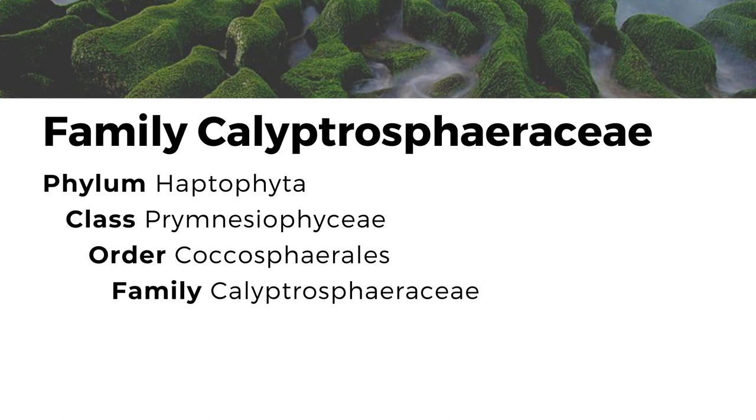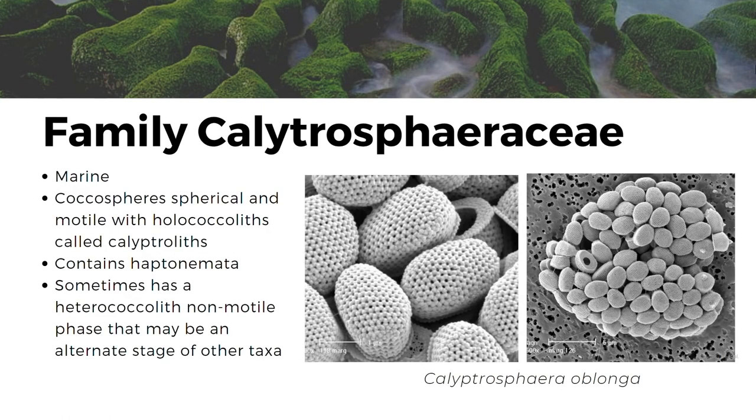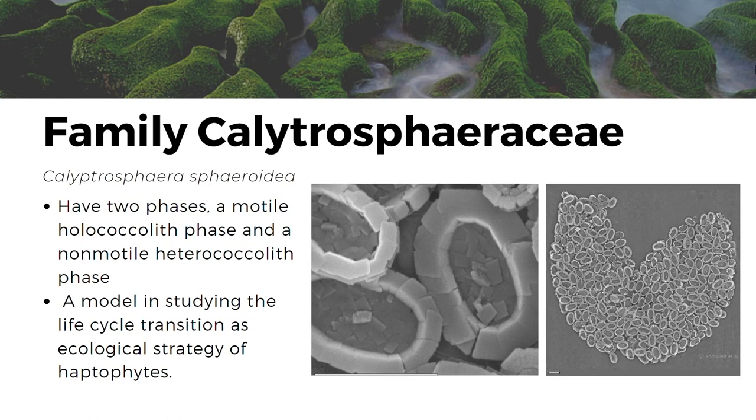The next family is in the order Coccosphaerales. Also found in marine environments, the Calyptrospaeraceae family have spherical and motile coccospheres with holococoliths called calyptroliths. A haptonema can also be observed along its flagella. Some species under this family have a heterococcolith non-motile phase that may or may not be an alternate stage of another taxa, such as in the case of Calyptrosphaera oblonga, which is considered as the holococolith phase of Syracosphaera pulchra. Another species under this family is Calyptrosphaera sphaeroidea, which possesses both a motile holococolith phase and a non-motile heterococcolith phase, making it an excellent model for studying life cycle transition as an ecological strategy in haptophytes.